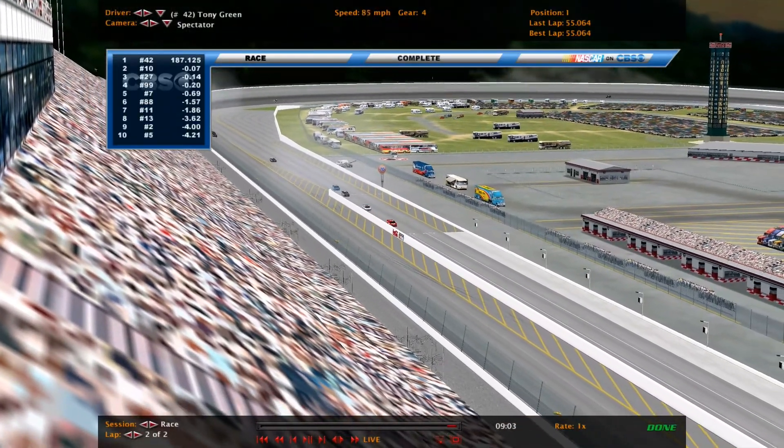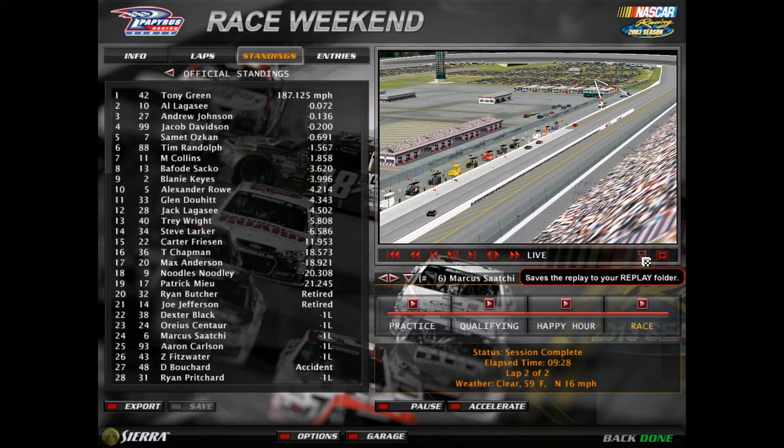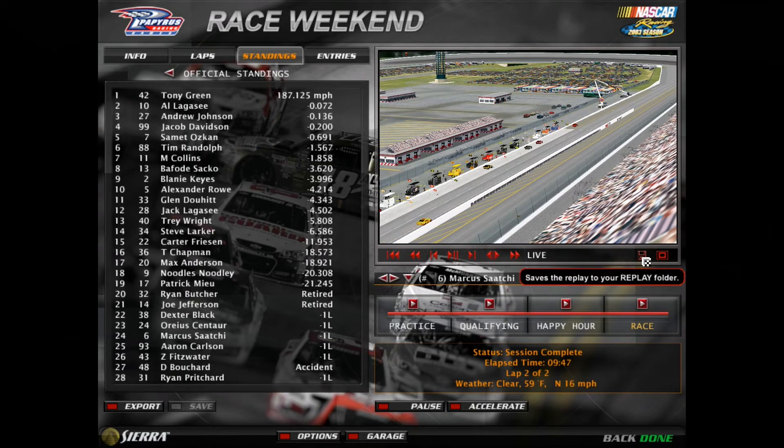Tony Green — did he win another car race like that with the leaders wrecking? I think so, or maybe it was someone else. What a finish, what an end. Your results: Al Lagasse second, Andrew Johnson third, Jacob Davison fourth, Samet fifth, Tim Randolph, Mitchell Collins in 13th, Blaine Keyes, Alexander Rowe — your top 10. You can already see the full race results. Let's get to see the other wreck in turns 1 and 2 first.